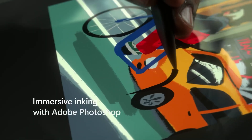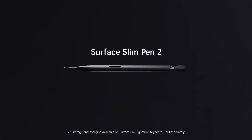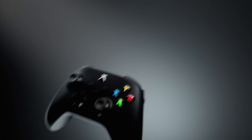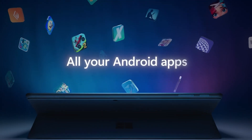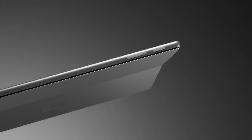A unique feature of the Surface Pro 9 is its compatibility with the Surface Slim Pen 2, which can be stored and charged within the type cover, making it a convenient tool for artists and note takers. The type cover keyboard is highly praised for its comfortable typing experience and backlit keys. Overall, the Surface Pro 9 is a versatile and powerful 2-in-1 that excels in design, performance, and display quality — a top choice for professionals and creatives who need a portable yet capable device. If you're looking for a high-end 2-in-1, the Surface Pro 9 should be at the top of your list.